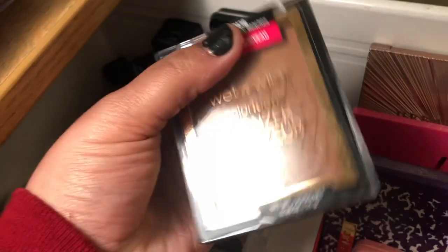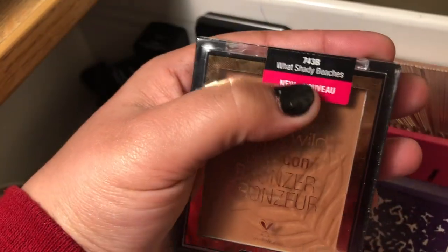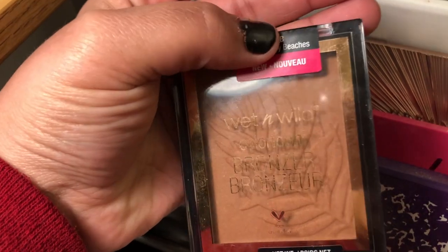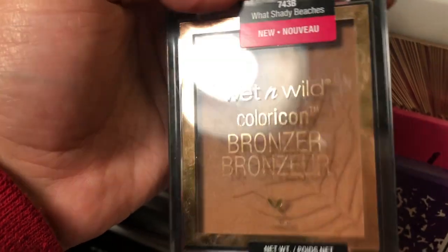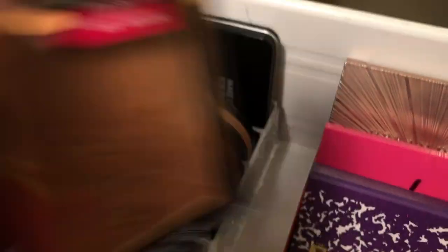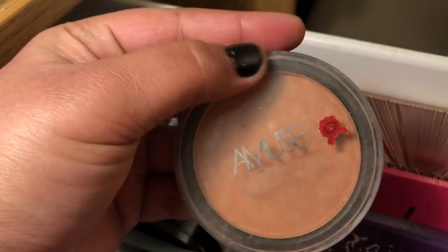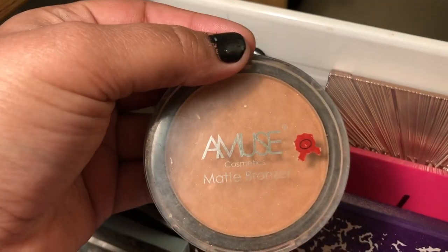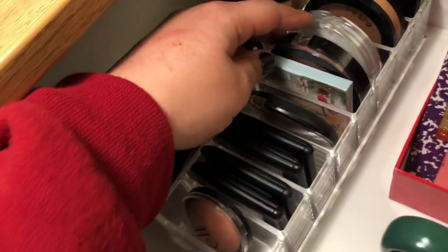For bronzer, I got this new Wet n Wild Color Icon Bronzer in the shade What's Shady Beaches. The breakouts are all over my face — my forehead, the center — where I don't put bronzer, so I'm assuming it's not the bronzer. I'm also pulling this Amuse Matte Bronzer to mix them. I did get a couple of new bronzers coming soon, so I really want to hit pan on this one — it's taking forever.